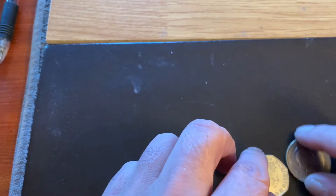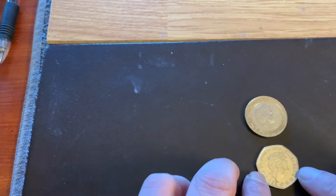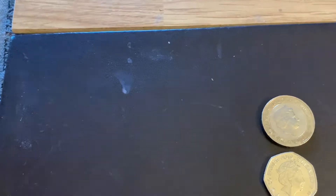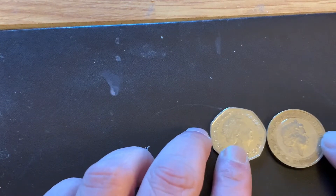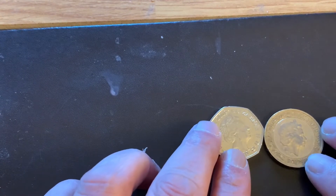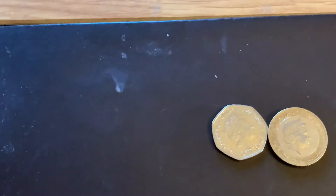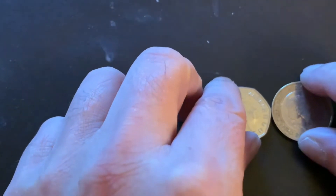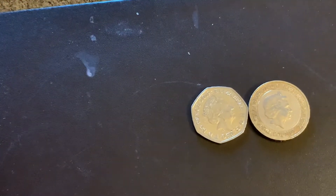So Snappy went shopping, and as you can see there's a two pound and a 50p. Let's see if we can get this sorted out. That's a bit better — so which one do we want to start with?